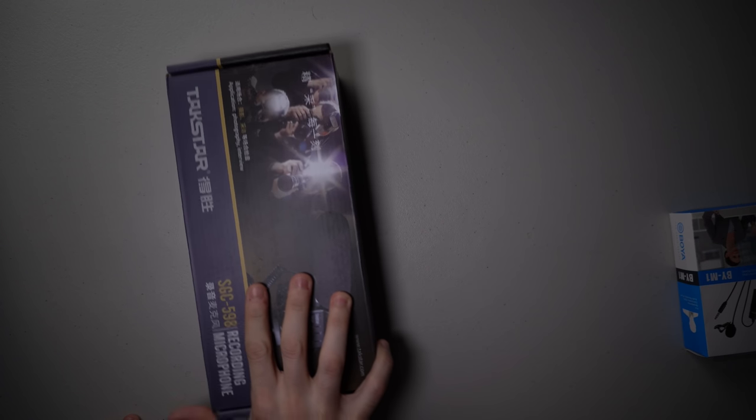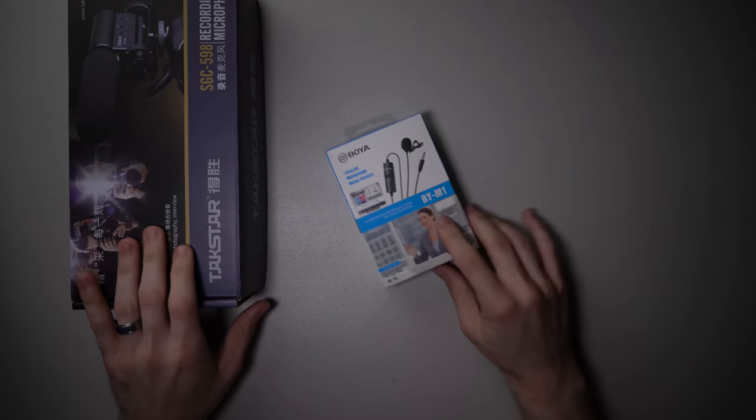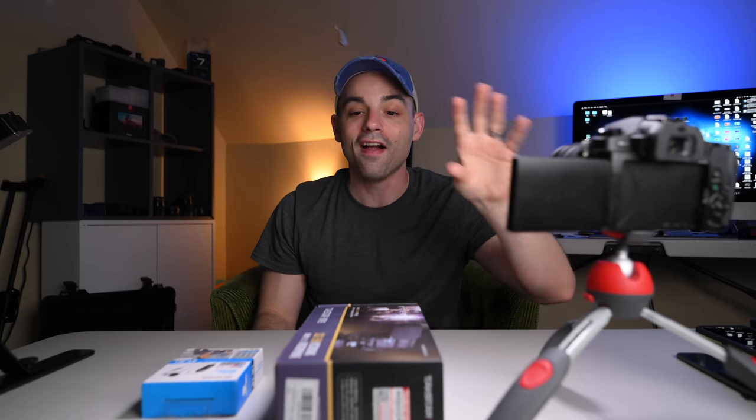Today we're gonna check out some audio equipment that I found that seems reasonably priced and should be pretty good for making sure that we have the crispiest audio possible. We've got the Takstar SGC-598 recording microphone and the Boya BY-M1. Astute viewers will know I actually checked this out almost two years ago when we did the $75 YouTube studio. We're gonna compare the audio with just the camera itself, then unbox these, plug them in, see how they sound, and for a bonus at the end I'm gonna show you my favorite budget audio device.